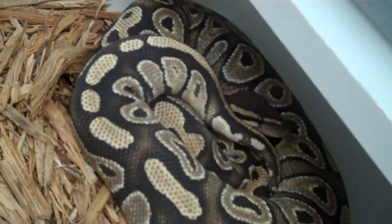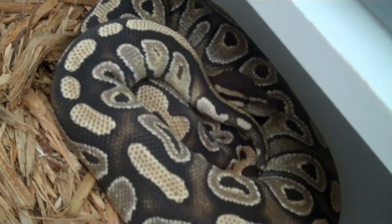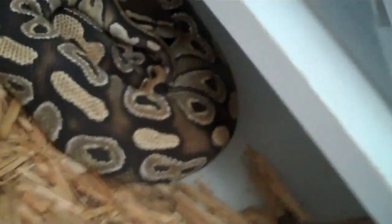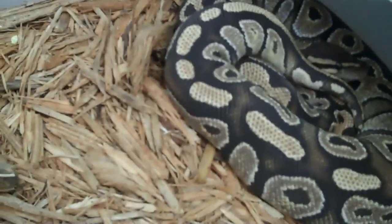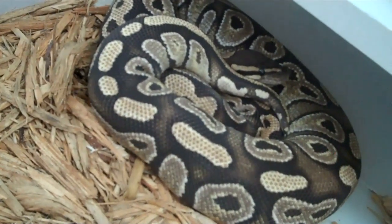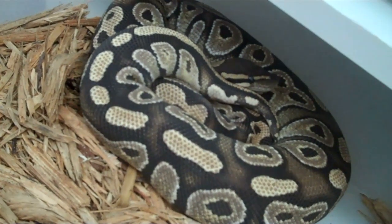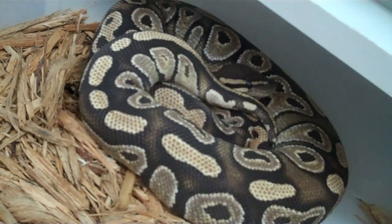And I've got this female Mojave. I've been breeding her to a Mojave, and I don't feel any follicles as of yet — or if I did, they're small. As you can see, I'm playing around with this cypress mulch. I don't think I'm going to use it. I know a lot of people say they love it, but I kind of like unprinted newspaper.